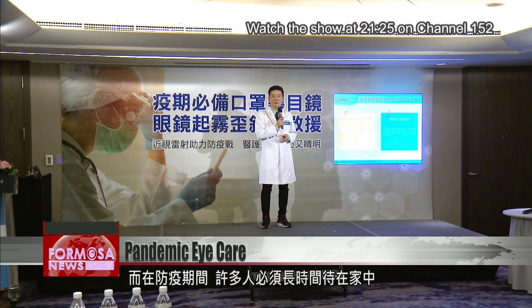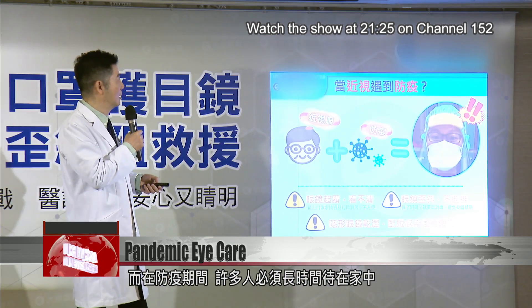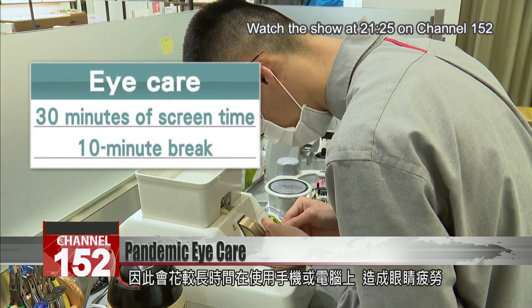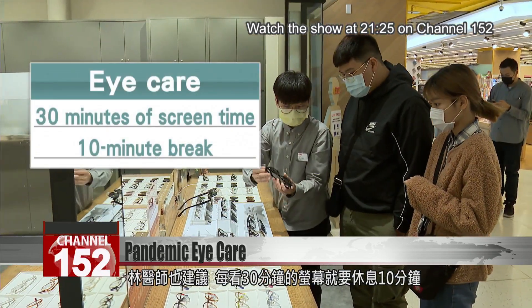During the pandemic, one health problem can be eye strain due to long periods of staying at home and spending time on phones or computers. Dr. Lin suggests taking a 10-minute break for every 30 minutes of screen time.